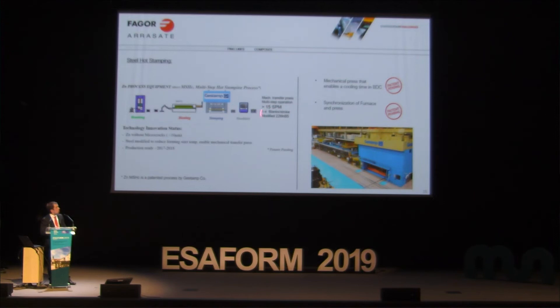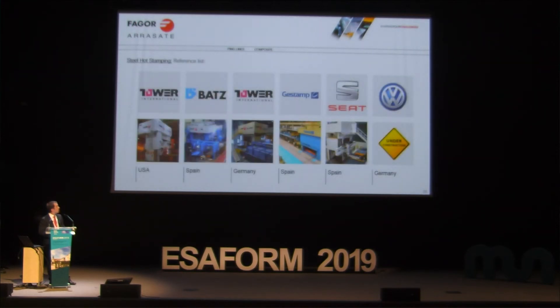They report that they can produce more than 15 SPM parts per minute with this process. Some references for steel hot stamping: Tower, BAT, Gestamp, SEAT, and Volkswagen in Kassel, Germany.